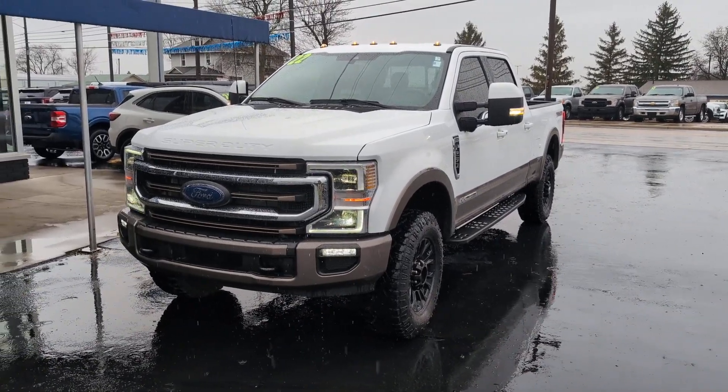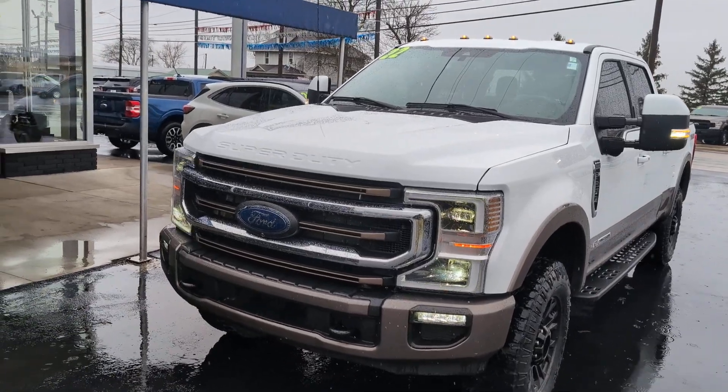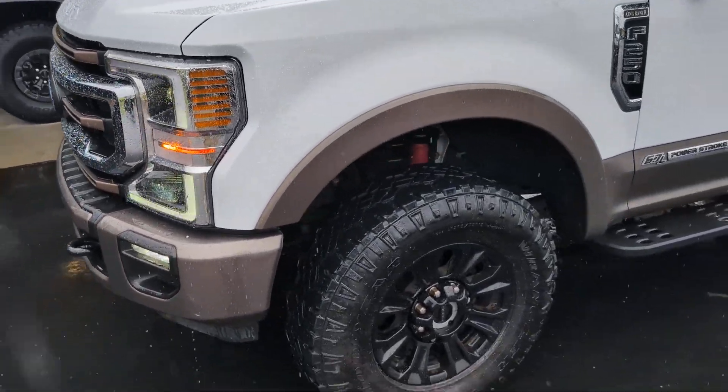Hey, this is Gabe at Statewide Ford, making a video walk around of the 2022 Ford F-250 King Ranch with the Tremor Package. Let's go ahead and check it out, see what it has to offer.